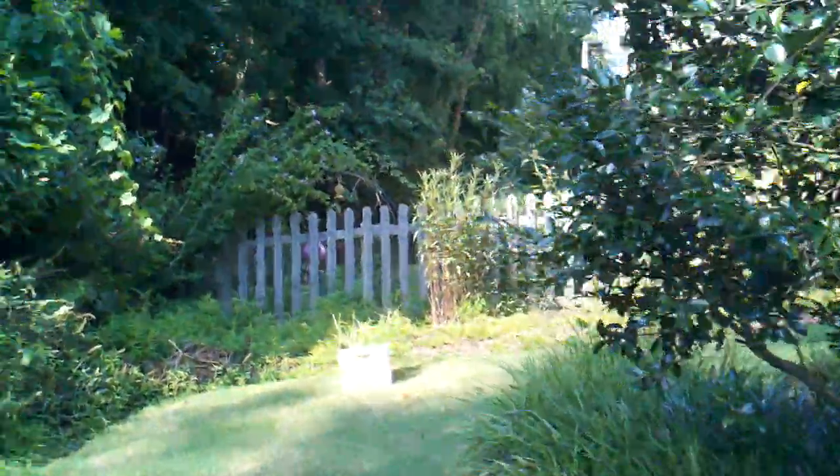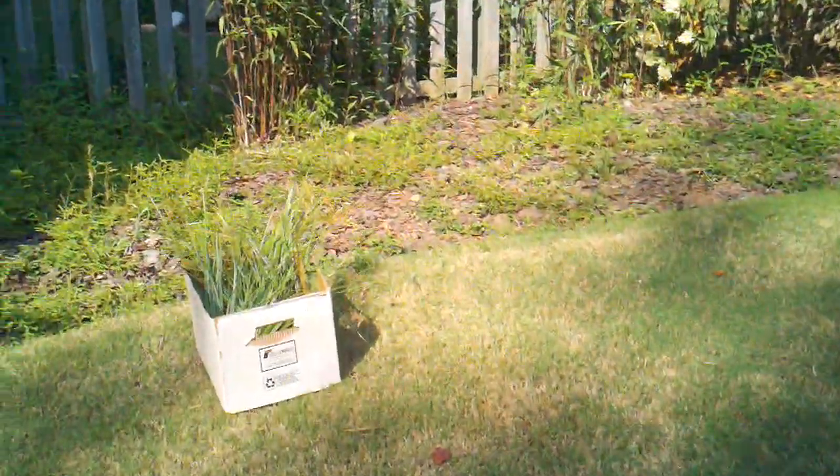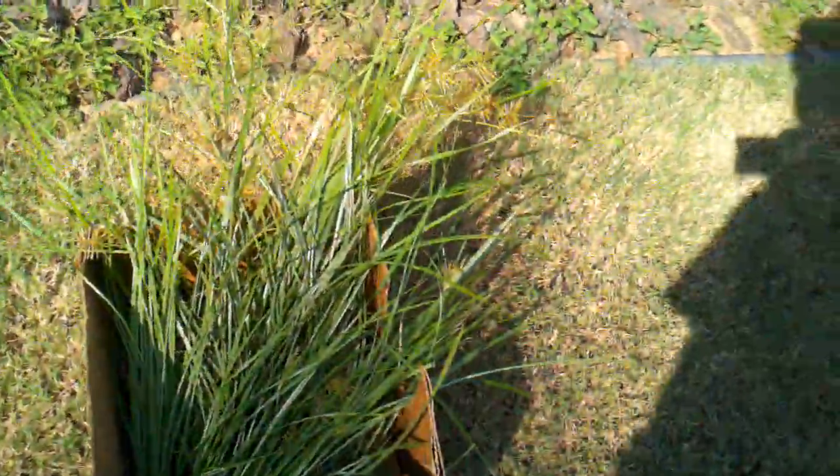It doesn't look that great, I know, but it's getting there — it's going to be a couple days thing. I was just out here and decided to come get the guinea pigs some food and ended up finding this little beauty.